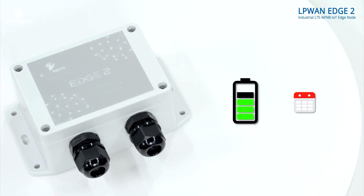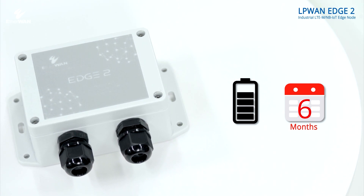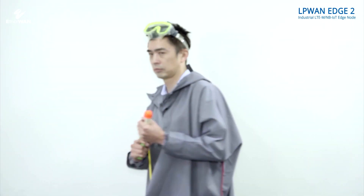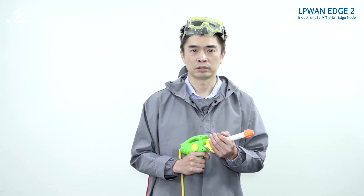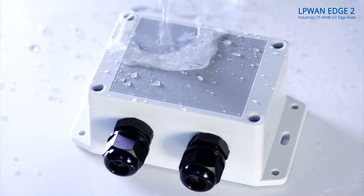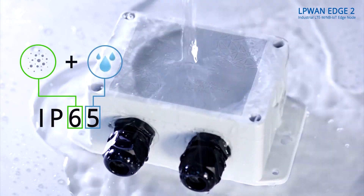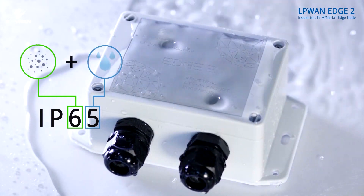All the analyzed data will be sent to on-site equipment for next-step operation after data is gathered by the cloud. With a built-in battery, the Edge 2 can operate up to six months, or can use on-site power for data transmission. The Edge 2 is used in outdoor environments, and waterproofing is a crucial point during device installation. The Edge 2 adopts a high-pressure water-resistant design, IP65 rated, making it a perfect choice for outdoor environments.